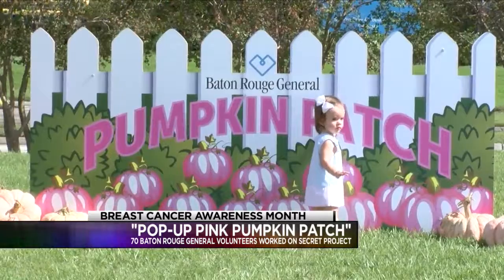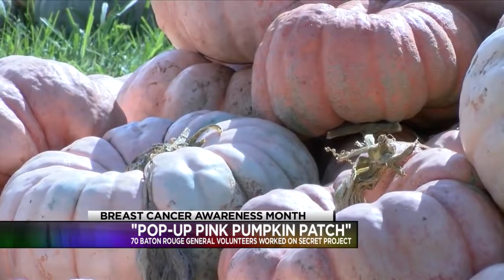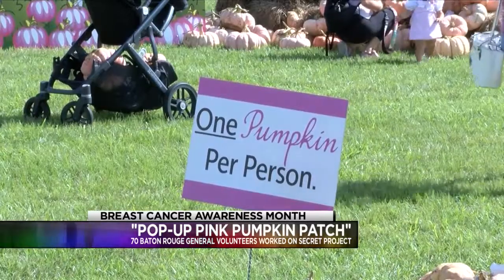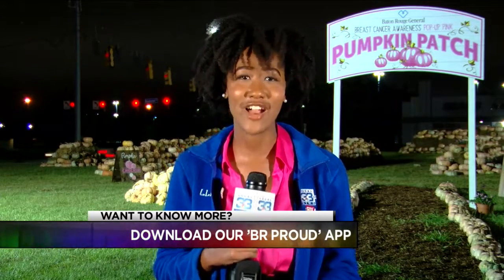Right here off Blue Bonnet, the pumpkin patch is located at the corner of Blue Bonnet and Bacardi. The mini patch is located on the Peachtree side of the hospital near Florida Boulevard. The pumpkins are available all for free until they're all gone, so come out and take one home — it's definitely a unique sight to see, all just in time for Halloween. For more about breast cancer awareness, visit our website at BeOurProud.com, or download our free Be Our Proud app.